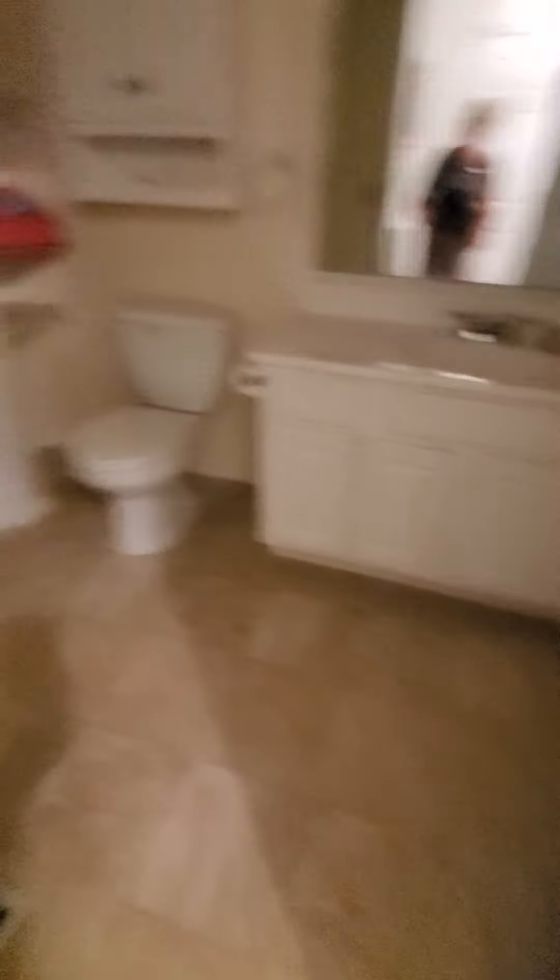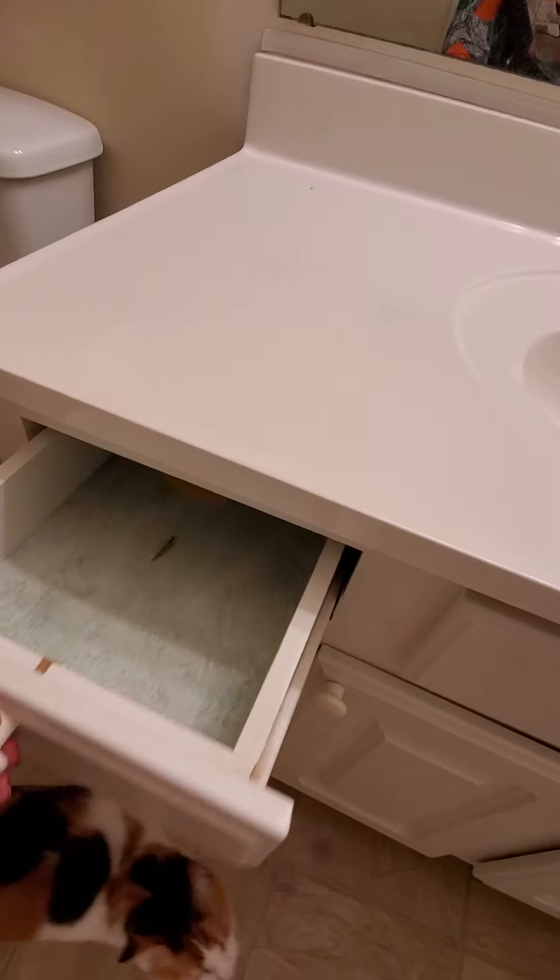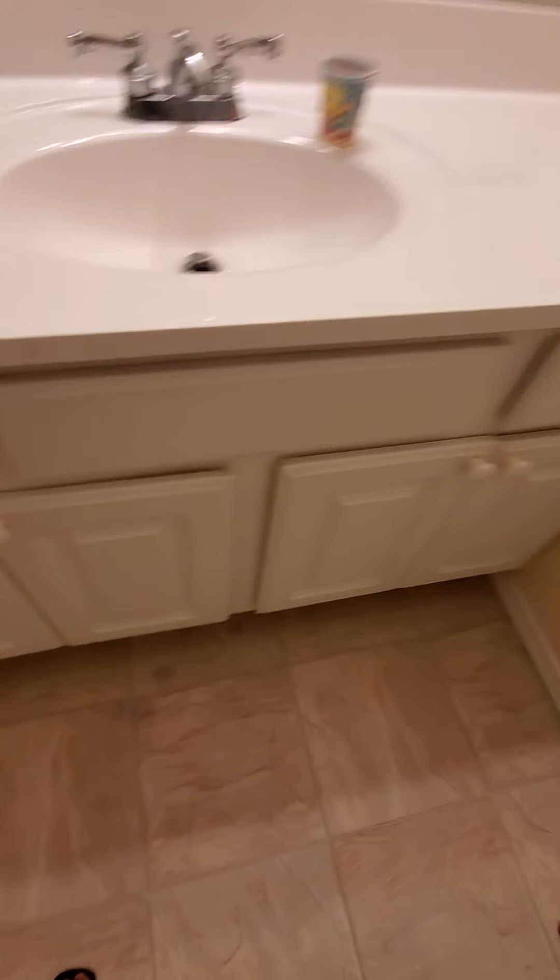All right, bathroom. All right yes, come on baby. Empty, empty, empty. Bathroom key. All right, all right.